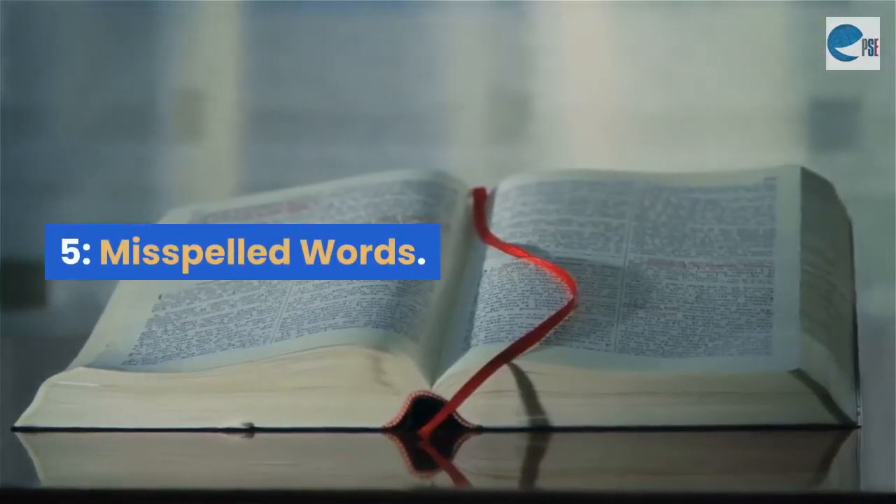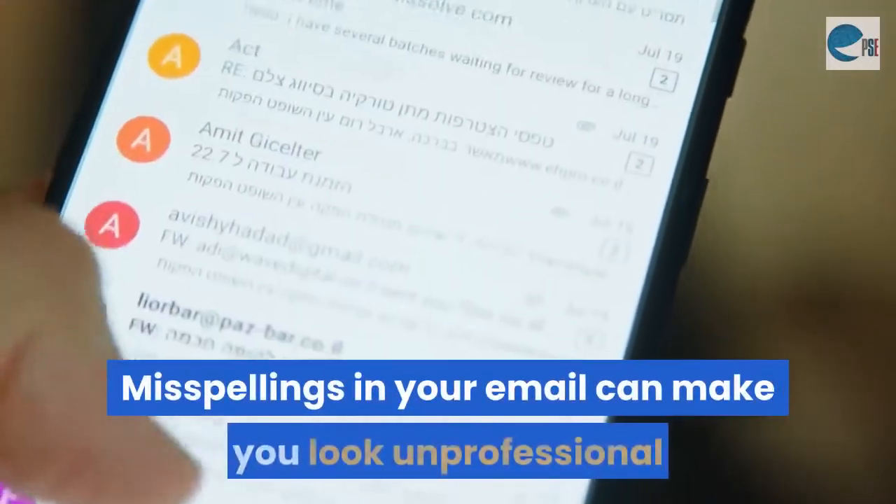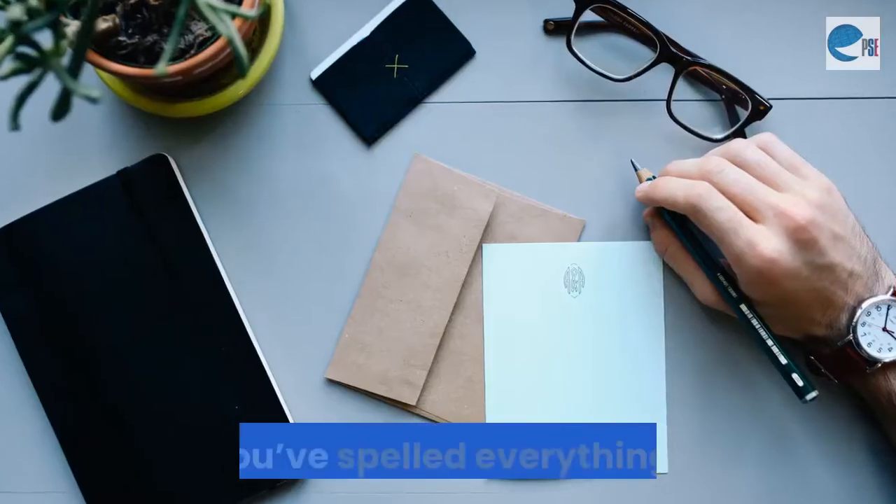Mistake 5: Misspelled words. Email doesn't always have spellcheck. Misspellings in your email can make you look unprofessional and untrustworthy, so check to make sure you've spelled everything right.